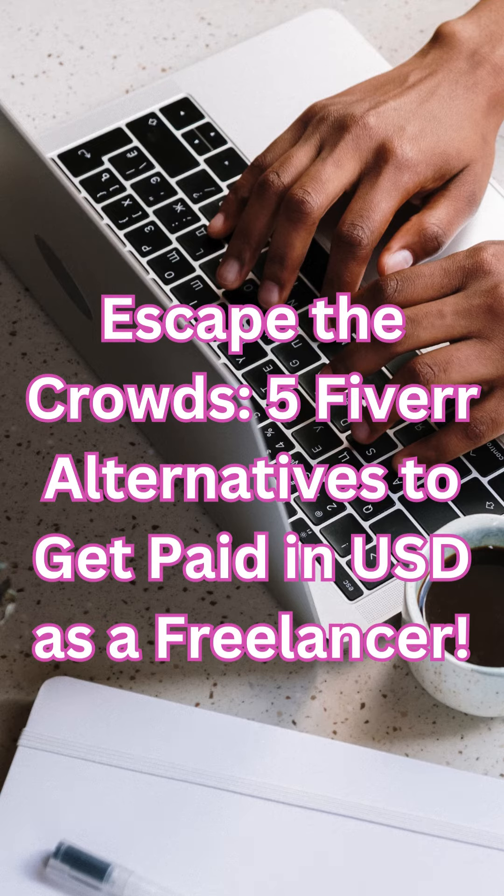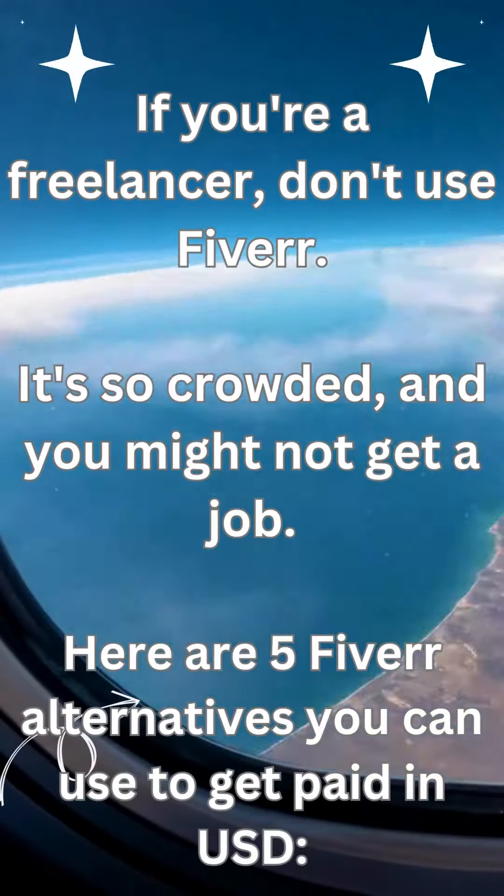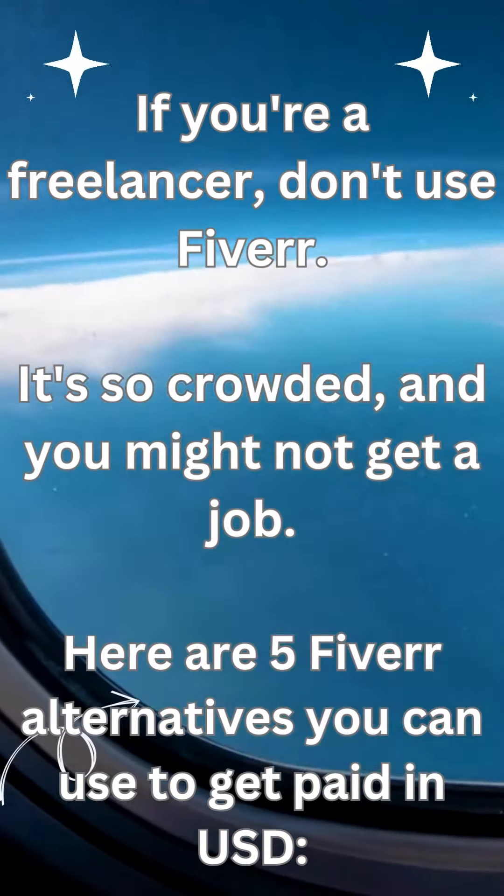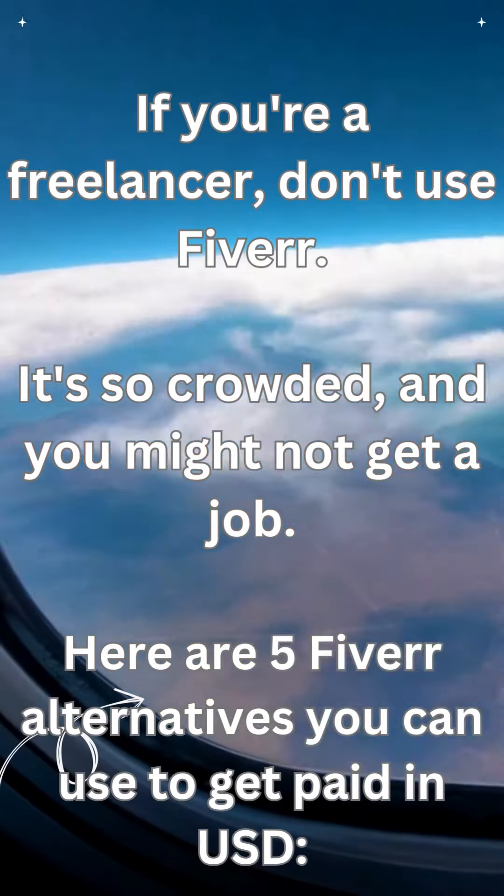Escape the crowds. If you're a freelancer, don't use Fiverr — it's so crowded and you might not get a job. Here are 5 Fiverr alternatives you can use to get paid in USD.